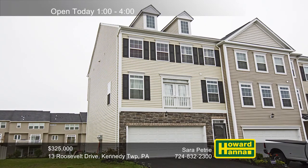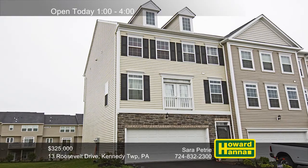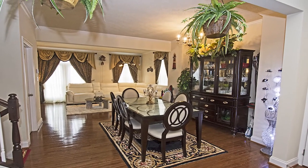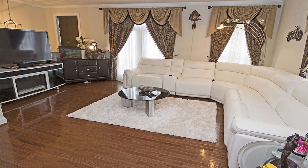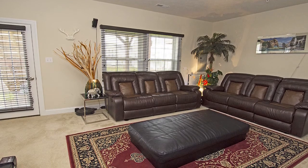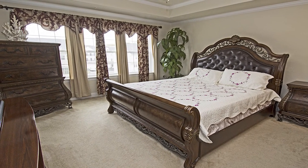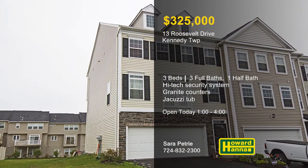Every detail was carefully selected at this three-bedroom, three-and-a-half-bath townhome in Kennedy Township, only 15 minutes from downtown Pittsburgh. An upper-level balcony looks out into the two-story foyer, which connects to formal living and dining rooms. Hardwood flooring extends throughout the main level, which is protected by a high-tech security system. Granite countertops and stainless steel appliances are among the enhancements of the expansive kitchen, open to the family room for ease of entertaining, with a door to the rear deck. An upper-level laundry simplifies household tasks, and the master suite has a private bath with a walk-in shower and a jacuzzi tub. See it all at this afternoon's open house with Sarah Petri.